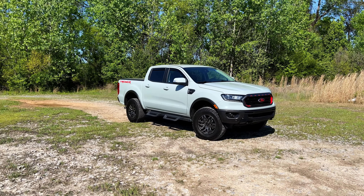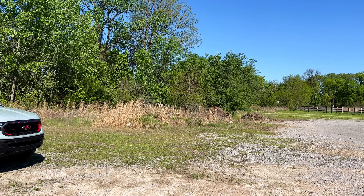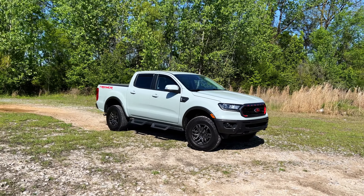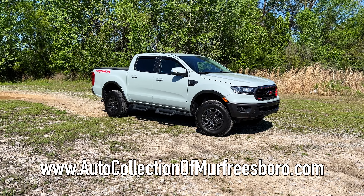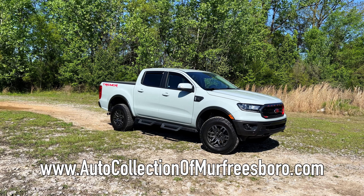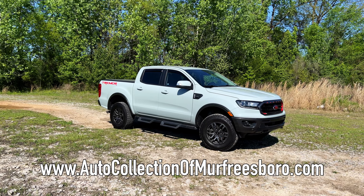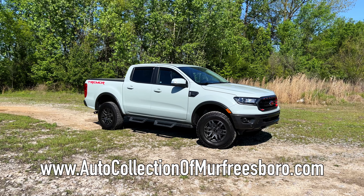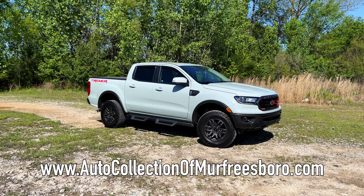Welcome back to the channel, folks. We're down here in the Murfreesboro area with our friends once again, Auto Collection of Murfreesboro. Their information is on the bottom of the screen. These guys have been supporters of us since pretty much the beginning — not only our content but our events as a business — so hit them up. They always have cool stuff in stock: supercars, SUVs, and more.